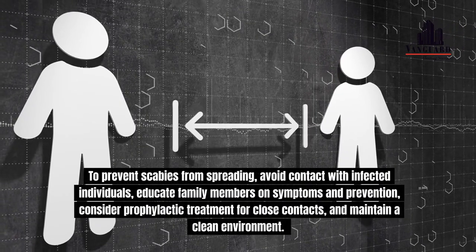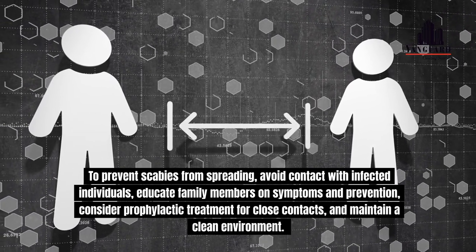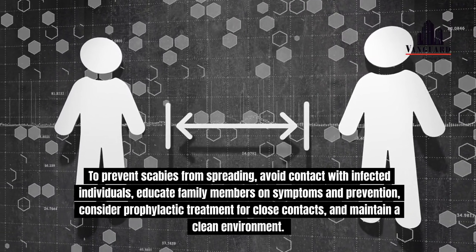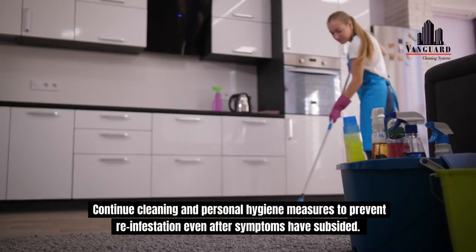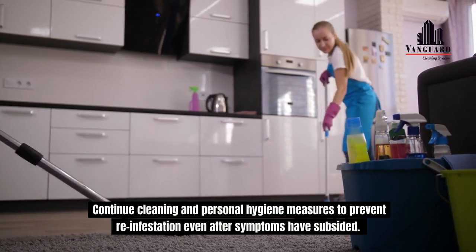To prevent scabies from spreading, avoid contact with infected individuals. Educate family members on symptoms and prevention. Consider prophylactic treatment for close contacts and maintain a clean environment. Do not share personal items like clothing, towels, and bedding. Continue cleaning and personal hygiene measures to prevent reinfestation even after symptoms have subsided.